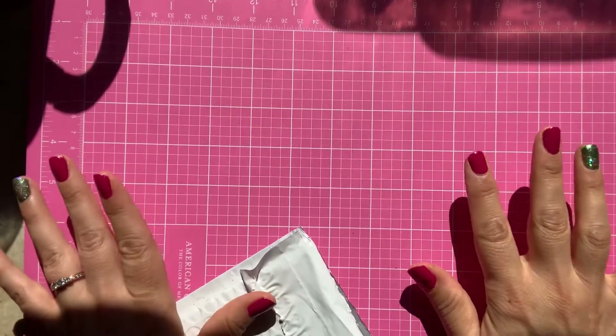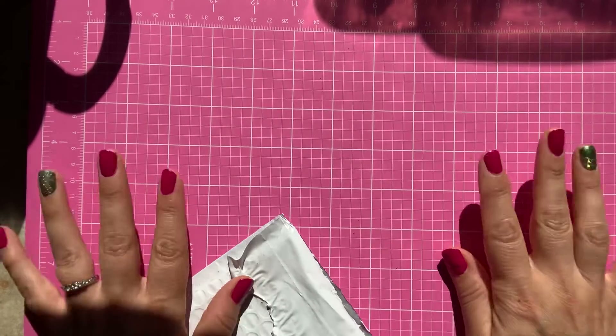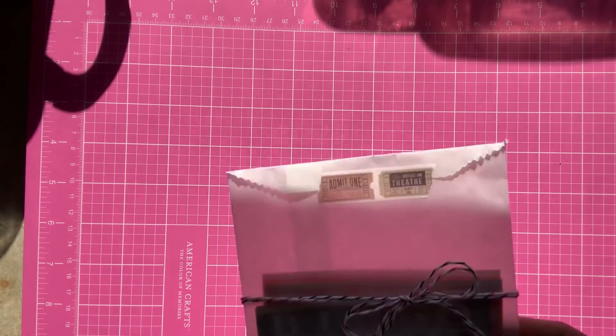Hey guys, welcome back to my channel! I'm here to share a Kitty Witty papercraft haul. She had some cool Halloween ephemera packs on her Instagram channel, so I went on her site and picked up some things. I didn't get the Halloween ephemera packs because I feel like I have quite enough Halloween ephemera for now, but I've definitely gotten stuff from her in the past and I'll share that in another video.